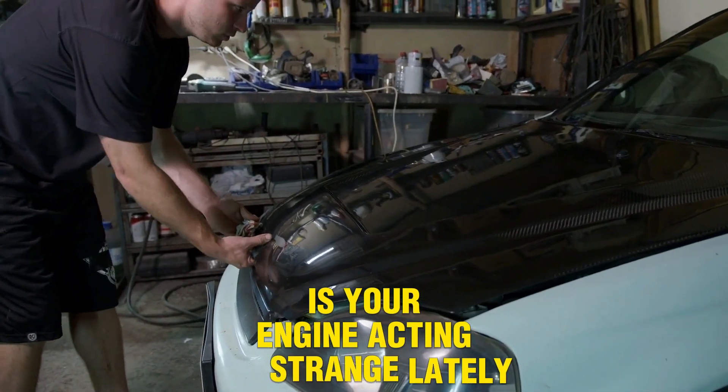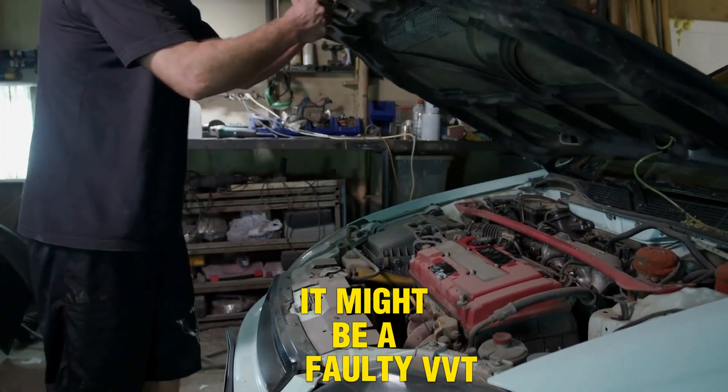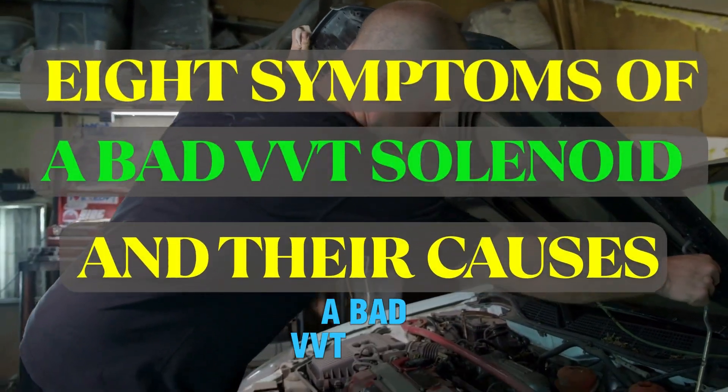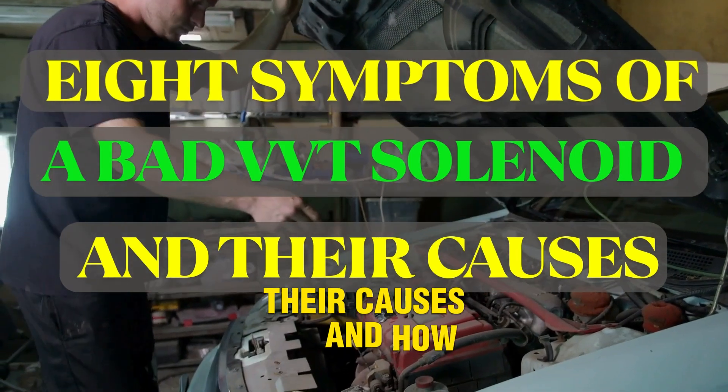Is your engine acting strange lately? It might be a faulty VVT solenoid. Today, we'll cover 8 symptoms of a bad VVT solenoid, their causes, and how to fix them.